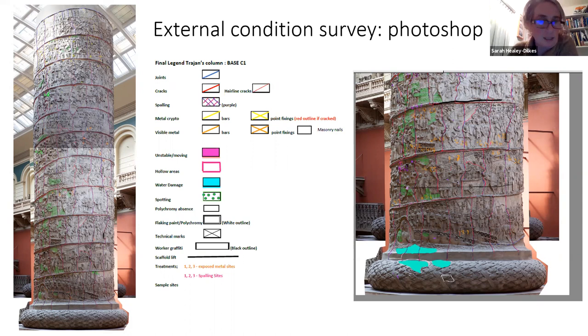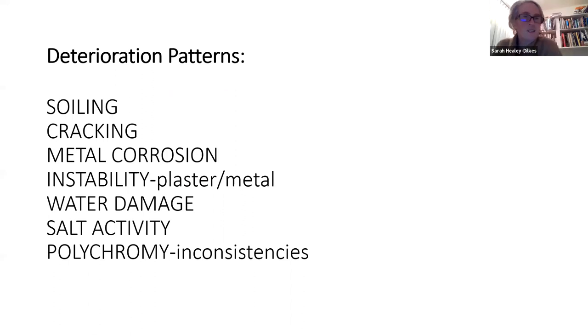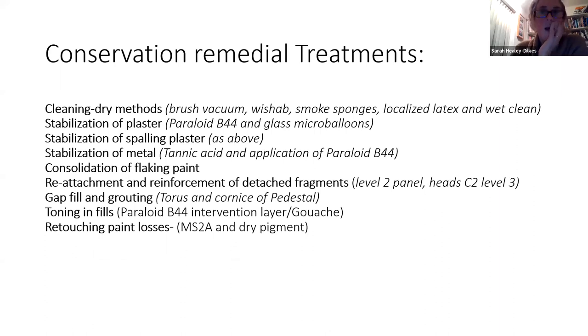The deterioration patterns that came to light were: soiling, cracking, metal corrosion, instability of plaster on metal, water damage, salt activity, polychromy — a layering of paint layers and weathering of them — some alteration and discoloration. Quite a lot going on. For our remedial treatments, we had to be fairly clear that we only had the resources and the time to do remedial treatments, but we had quite a full set of activities to do.